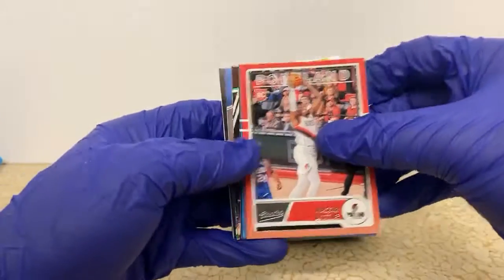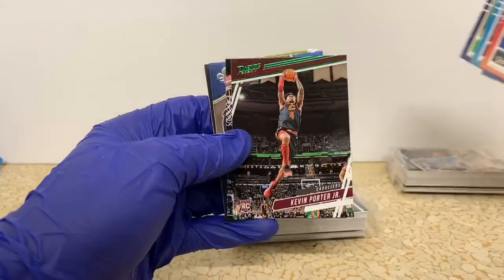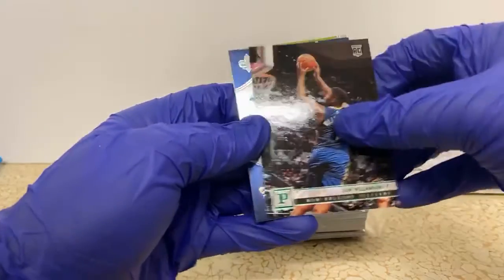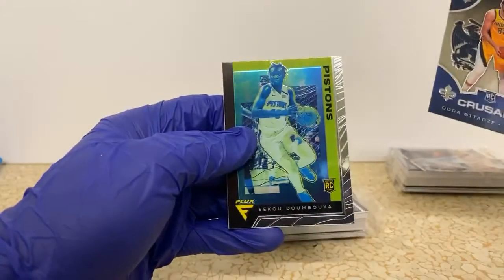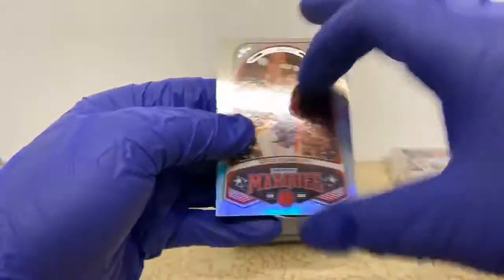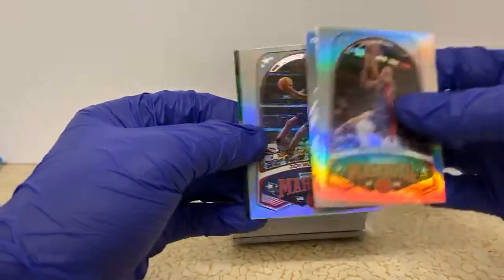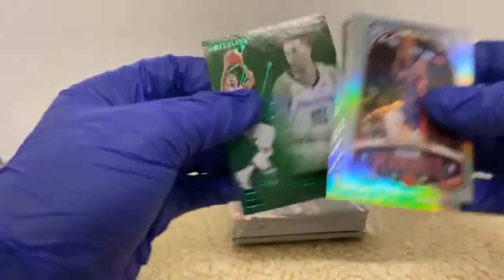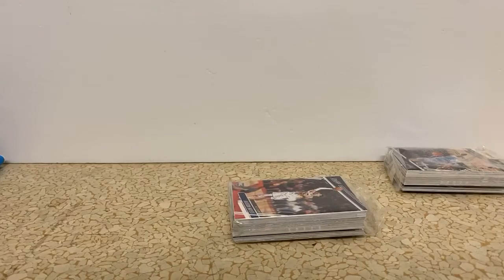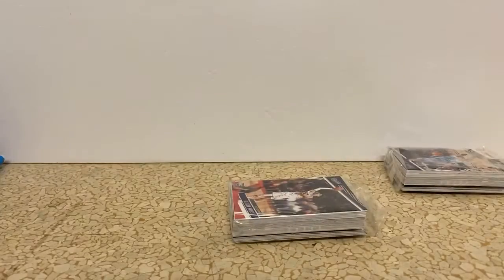On to the Classics: Nasir Little, Goga, PJ Washington, and Jerick Culver. We got a Kevin Porter Jr Green Prestige, Zion Green Panini — not a bad one there. There's another Goga Crusade, Sekou Flux for the Pistons — Sekou's a fan favorite from what I hear. Another Jerick Culver out of Essentials. Here's a Zion Marquee — looks like a Zion box — and we got a Green Brandon Clark Essentials for the Grizzlies. We have been getting so many green parallels of Brandon Clark. That's probably five, and I'd say we've only had about 20 green parallels total.